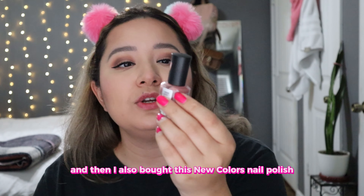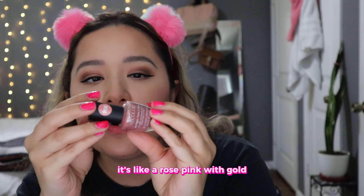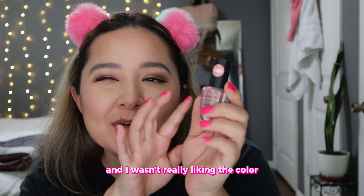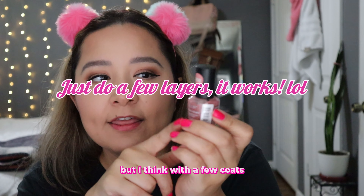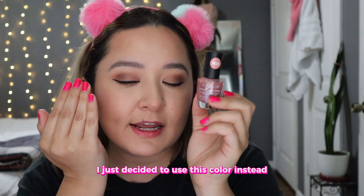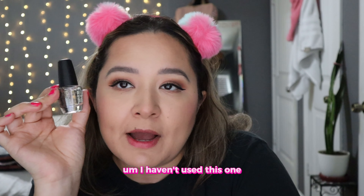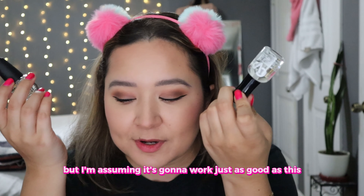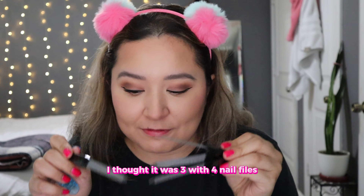I also bought this new color — it's like a rose pink with gold. This one was a little more transparent and I wasn't really liking the color, but I think with a few coats it would look really pretty. I just decided to use the other color instead. I also got this LA Colors base and top coat. I haven't used this one, but I'm assuming it's going to work just as well. Oh, and the nail files actually came with four — I thought it was three.